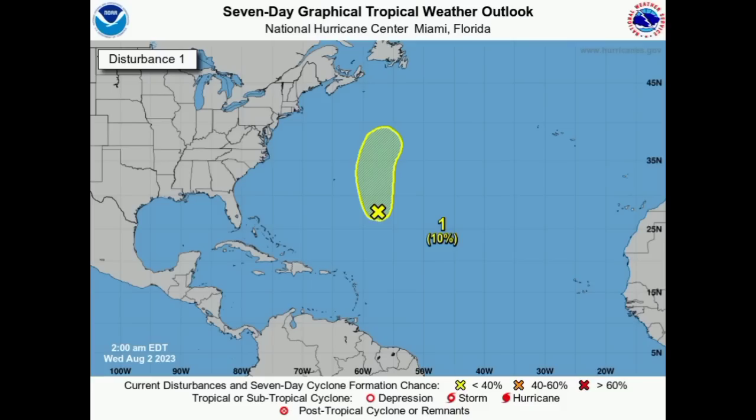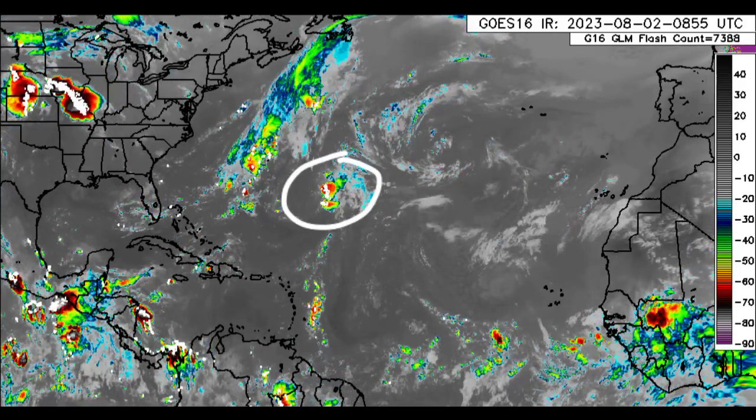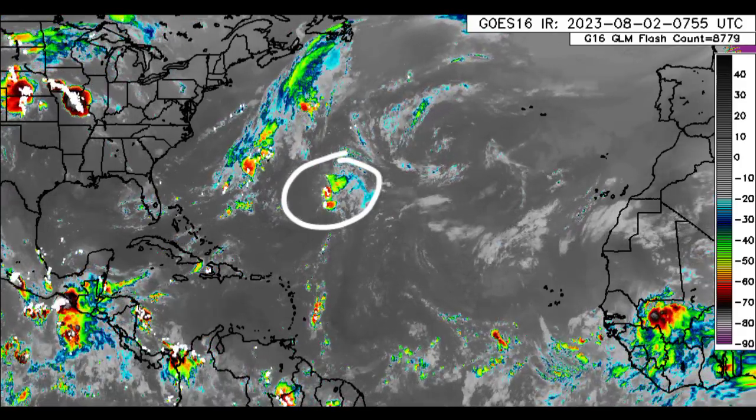As we take a look at the latest from the National Hurricane Center, there is one disturbance which is highlighted and that is Invest 96L, which has a 10% chance of developing. So it is unlikely to become anything out there and it should be off the map very soon. But looking back at the satellite imagery, we can see all of the shower and thunderstorm activity in association with it.